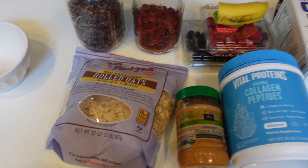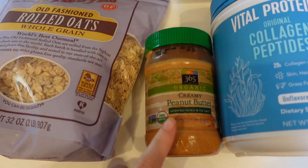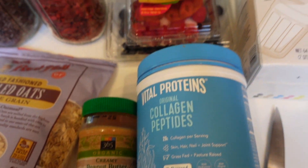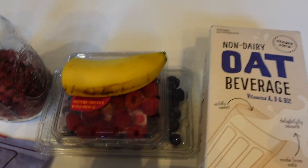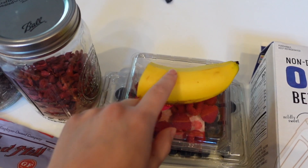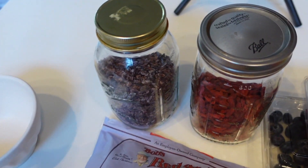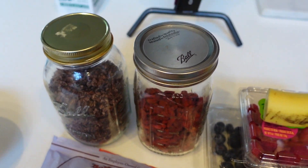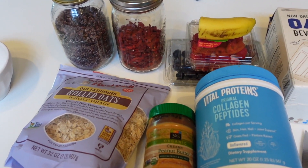So this is everything you need. I have Bob's Red Mill Gluten-Free Rolled Oats, all-natural creamy peanut butter unsalted, Vital Protein Collagen, and oat milk — I usually use Califia but I picked this up at Trader Joe's. A bunch of different fruit, totally up to you. I have blueberries, raspberries, and half a banana — I usually eat the other half throughout the day as a snack. And then whatever superfoods you want on top. Today I'm using cacao and goji berries, but I'll also use hemp seeds, chia seeds, flax — anything that floats your boat.